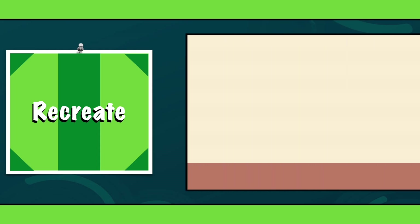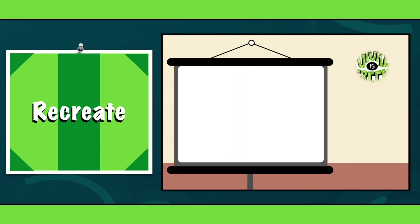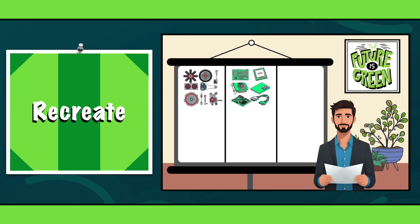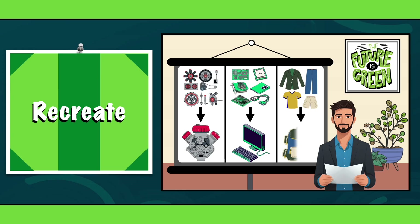R6: Recreate. Recreate encourages us to transform used materials or products into something entirely new. For example, old car parts, electronics or even clothing can be remade into valuable products, such as refurbished engines, computers or stylish bags.